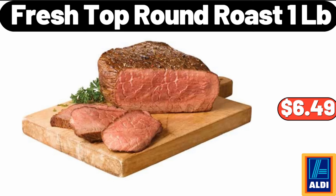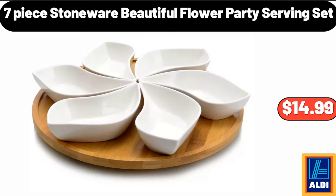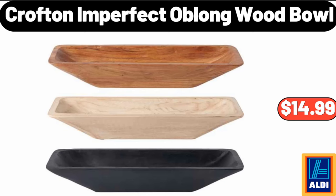Fresh top round roast, $6.49 per pound. 7-piece stoneware beautiful flower party serving set, $14.99. Crofton imperfect oblong wood bowl, $14.99.